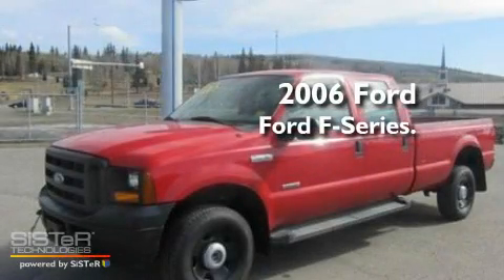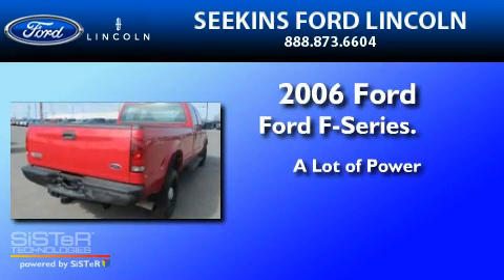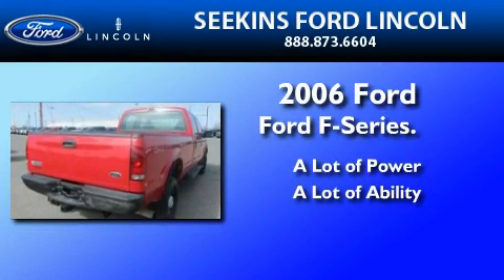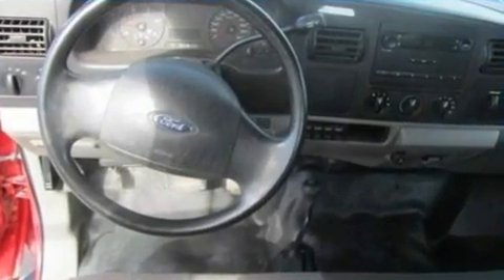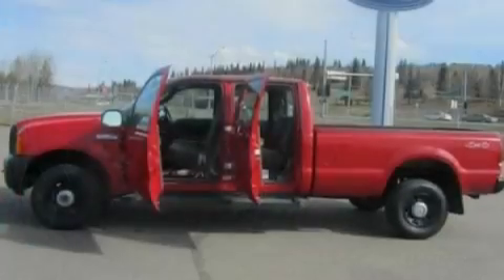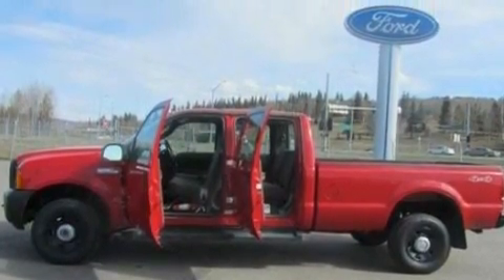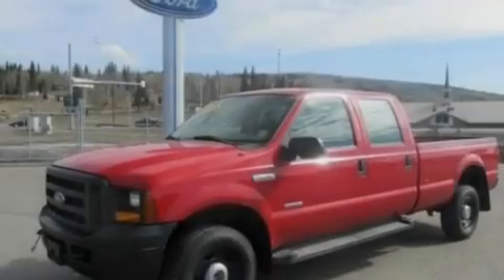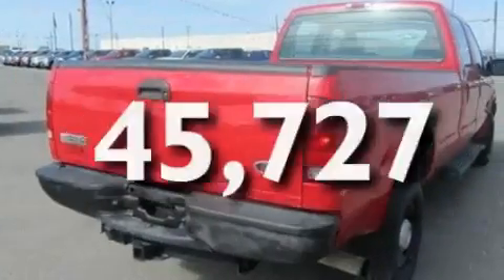This is a 2006 Ford F-350. Its top features include front and rear reading lights, a passenger-side vanity mirror, 12-volt power outlets, an anti-lock braking system, a passenger-side airbag, door reinforcement beams, and this vehicle has fewer than 46,000 miles on the odometer.